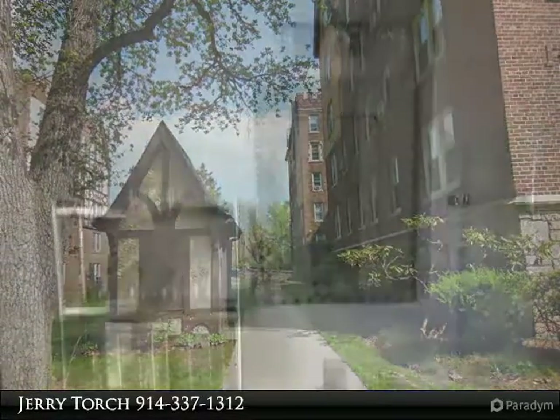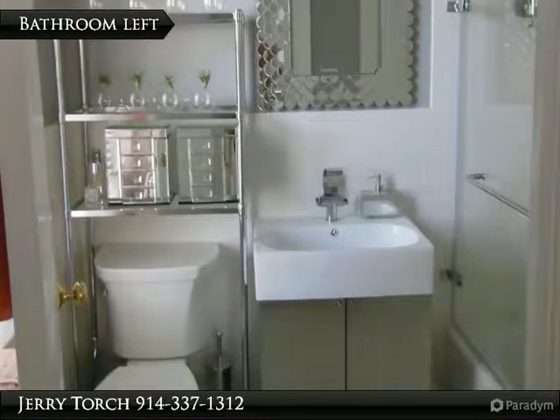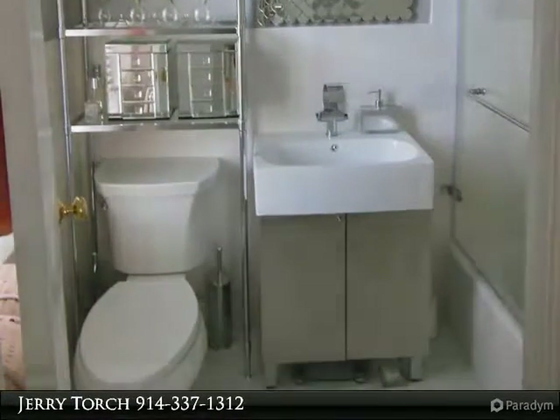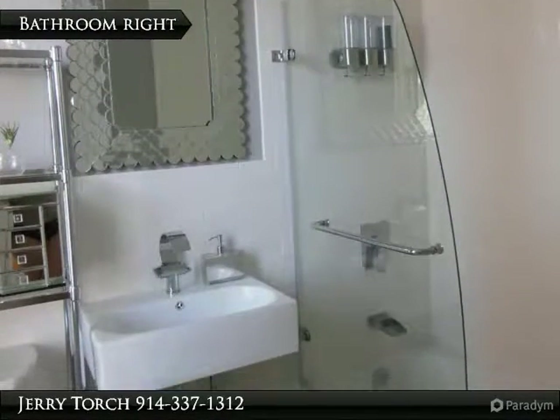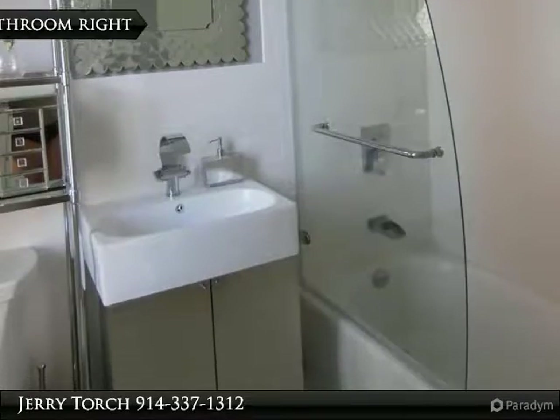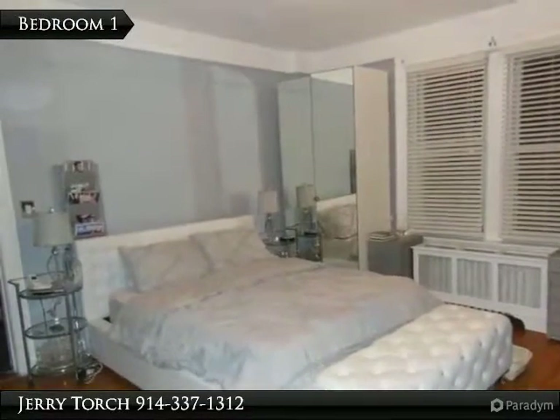Bedroom with amazing walk-in closet, renovated kitchen with stainless steel appliances, and a totally brand new bath. On-site laundry room with four washers and dryers. This sought-after complex at Oxford Gardens has low monthly maintenance and is essentially located close to railroad, shopping, dining, movies.